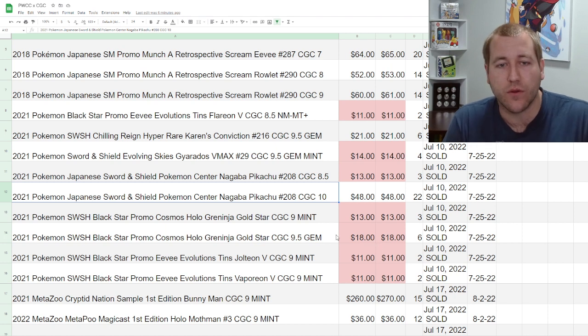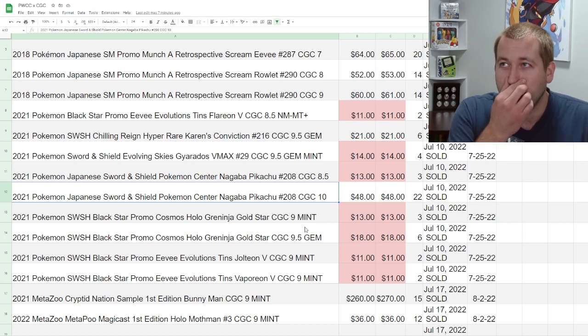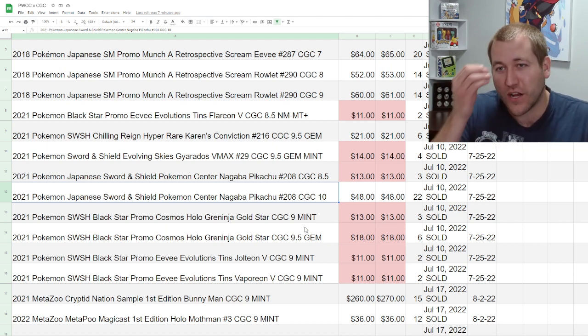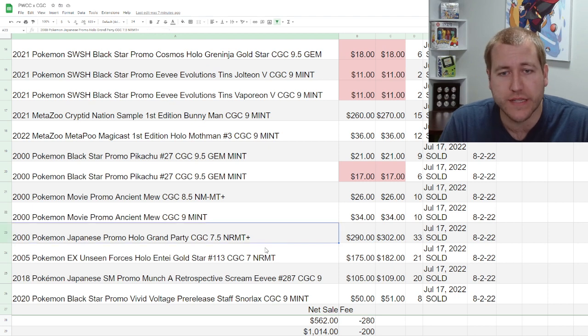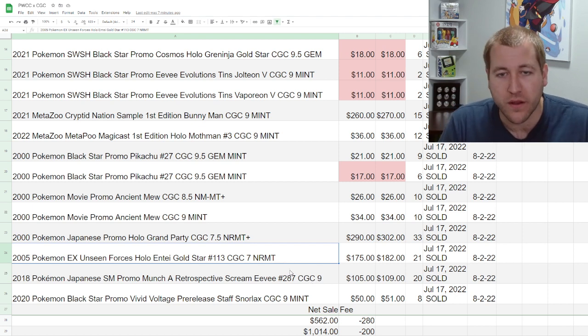I sent some very questionable things in my send-off video. I described the fact that some of these were very risky. I thought I pre-graded them relatively well, but CGC is still a fairly hard grader, even if they're grading a bit softer lately — still hard to get that 10. I did get a perfect 10 Nagaba Pikachu along with my 8.5. I think that was the only perfect 10 in the lot. Some cards I expected lower grades — the Grand Party was a damaged one, and the Intake Gold Star, for a near-mint card to get $175, seems fairly reasonable.